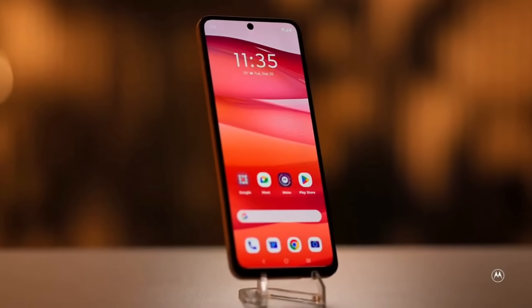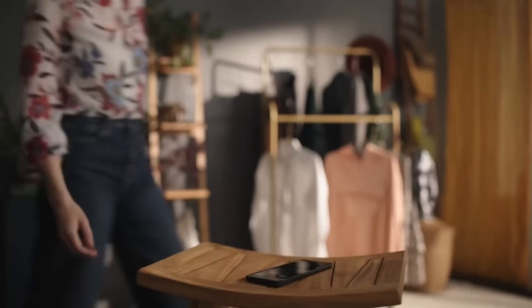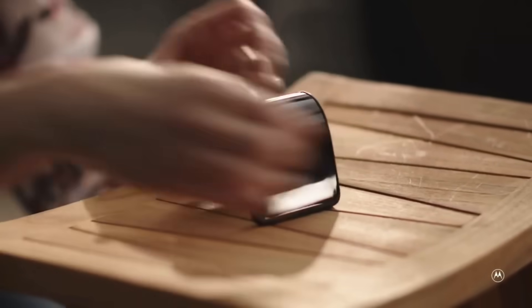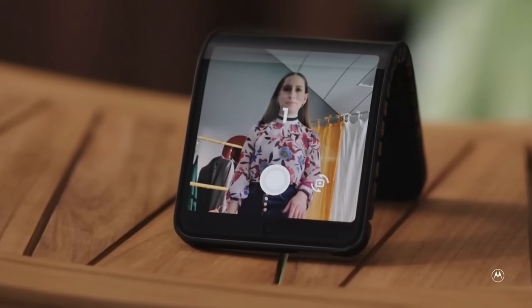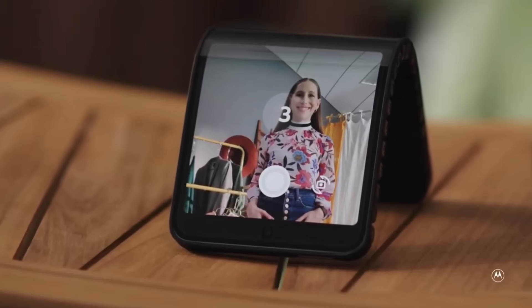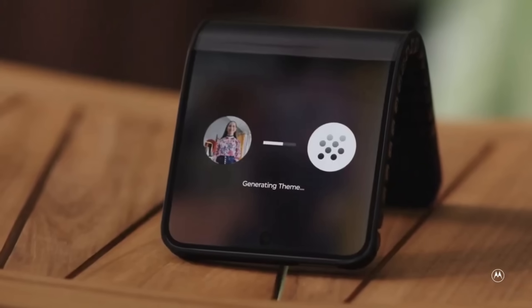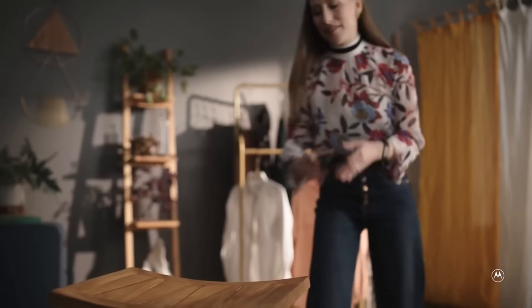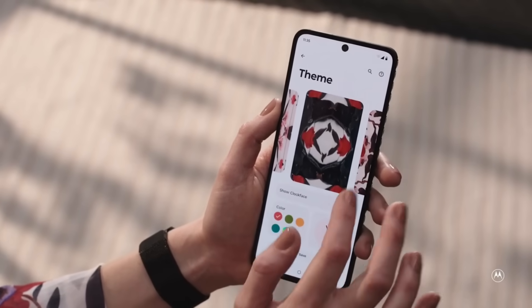When folded, the gadget runs a smaller version of Android, but when laid flat, it runs the full Android experience. The gadget also has generative AI capabilities that allow users to customize their phones with various styles and graphics. Official pricing details are unavailable as the product is still in the conceptual phase. Based on current foldable phone pricing from Motorola and other brands, the device will probably be quite pricey — perhaps exceeding $1,000.